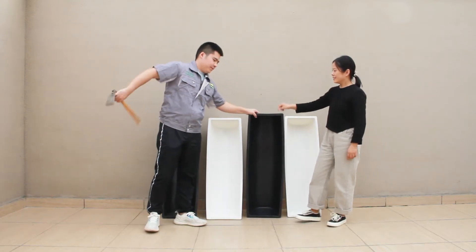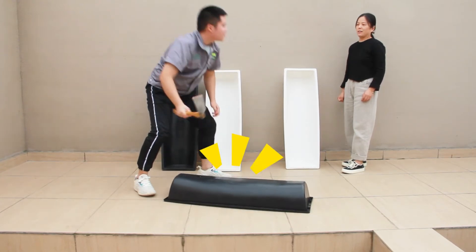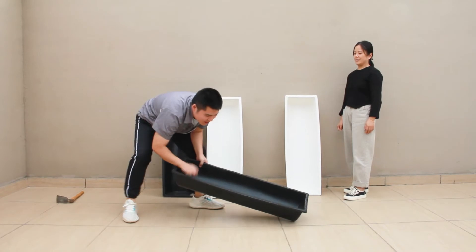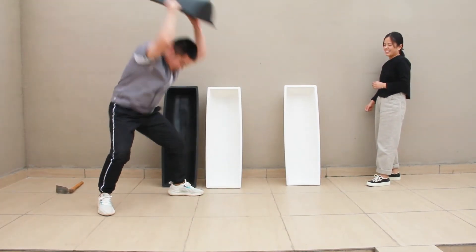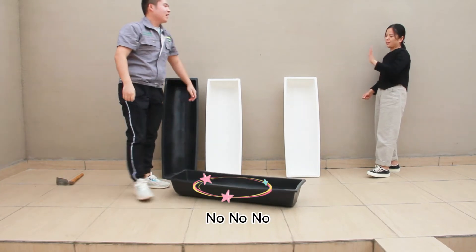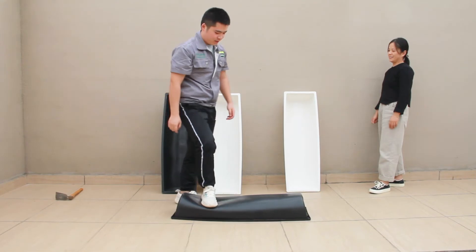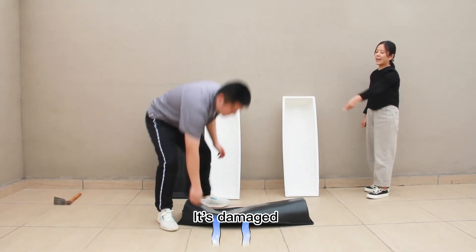Okay. No, it's not enough. Check it. It's damaged.